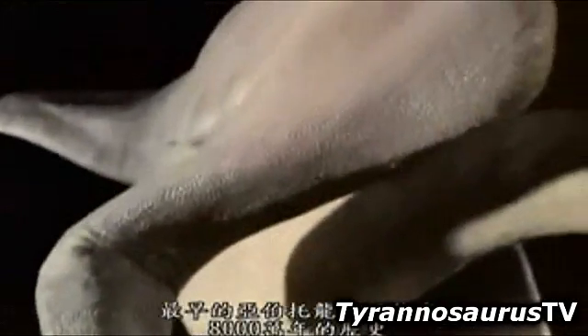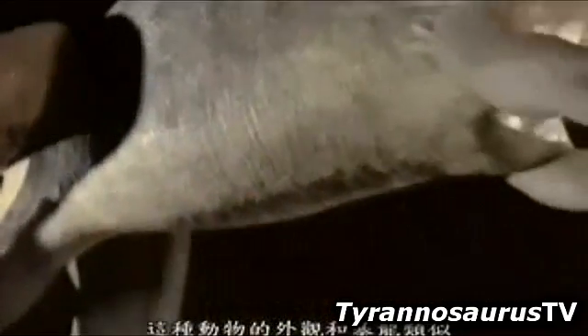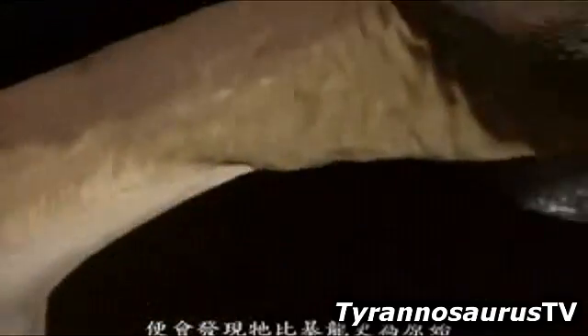The earliest fossil record of Albertosaurus is about 80 million years old. This animal, in its external features, really isn't all that different from Tyrannosaurus rex. But when you start looking at specific characteristics, there are features which suggest it is more primitive than Tyrannosaurus rex itself.